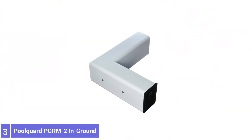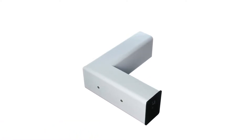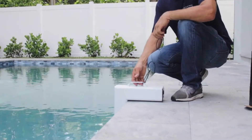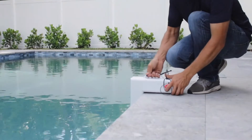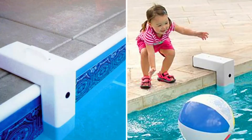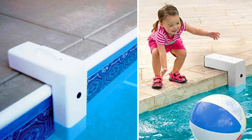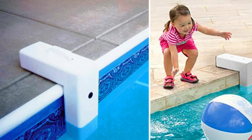Number 3: Pool Guard PGRM-2 In-Ground Pool Alarm. Designed to monitor in-ground pools, this pool entry alarm from Pool Guard perches on the edge of the pool deck with its sensor in the water, always on and monitoring the pool. This alarm is designed to detect anything similar in size to a one-year-old child, so it also detects unwanted access by a small to medium-sized pet. It includes a remote receiver with a range of up to 200 feet to alert adults in the home.